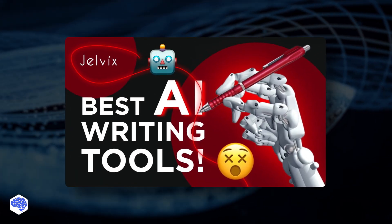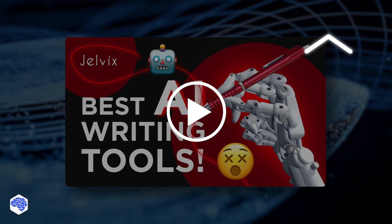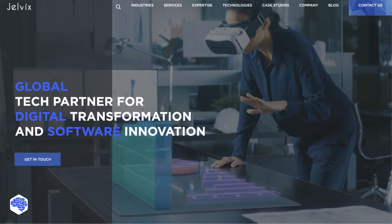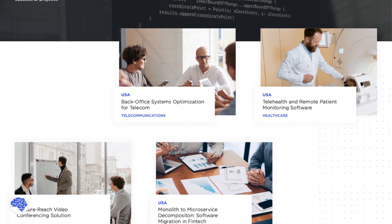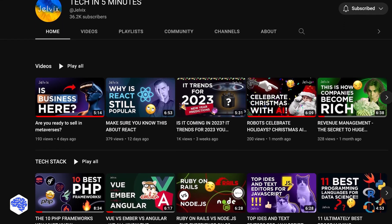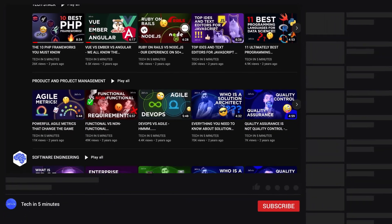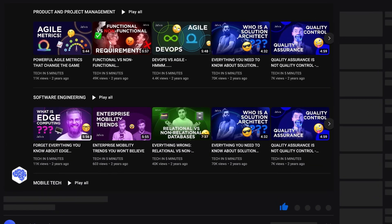Want more tools like ChatGPT? Watch our video on AI writing tools — we tested some of the best ones. Make sure to support us by liking this video and leaving a comment. This video was prepared by the Jelvix team. We help top brands worldwide to innovate and accelerate digital transformation. We share the latest news about tech trends and innovations, so make sure to subscribe not to miss a single video. Share which topics we need to cover next on our channel, and don't forget to press the bell button. Bye for now!